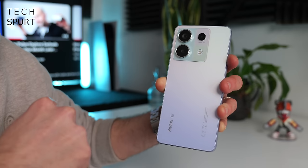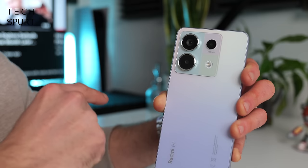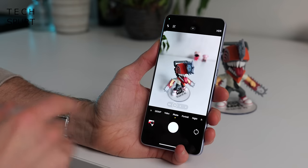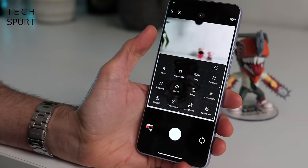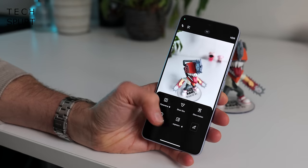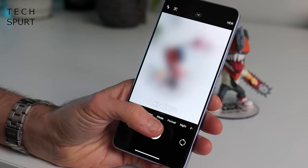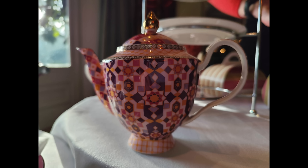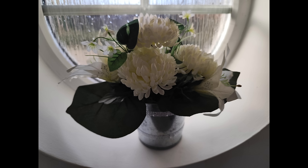One area where the Redmi does differentiate from the POCO is the camera tech — at least as far as the primary shooter is concerned, because there's a 200 megapixel Samsung HP3 sensor here. The camera app itself is familiar territory, easy enough to use one-handed, with fast access to all the various modes and fully customisable. This is the same camera hardware as you'll find in the Redmi Note 13 Pro Plus, so no real surprises that the photos are similar.